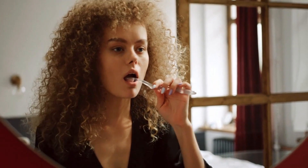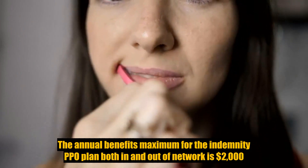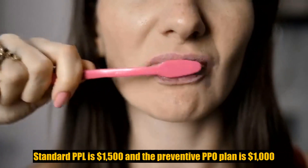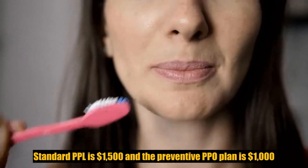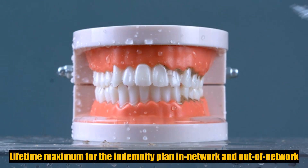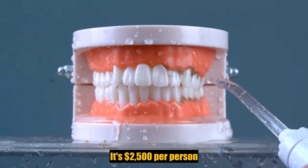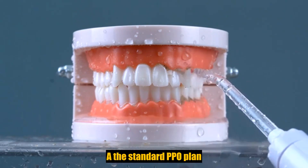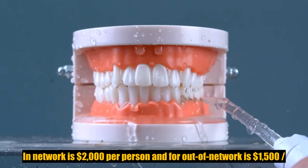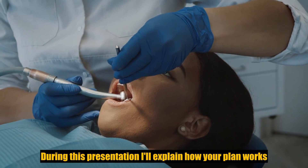The annual maximum for the indemnity PPO plan both in and out of network is $2,000. Standard PPO is $1,500, and the preventive PPO plan is $1,000. Orthodontia lifetime maximum: the lifetime maximum for the indemnity plan in-network and out of network is $2,500 per person; for the standard PPO plan in-network is $2,000 per person; and for out of network is $1,500 per person.